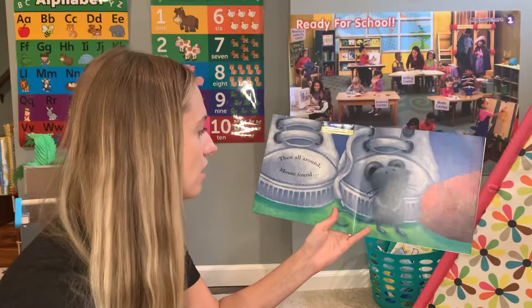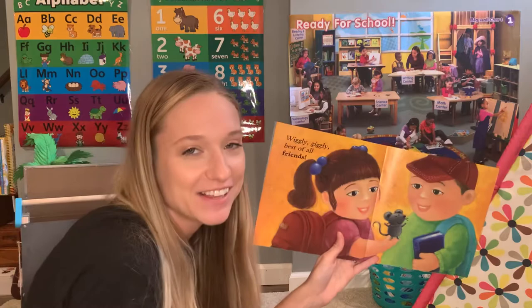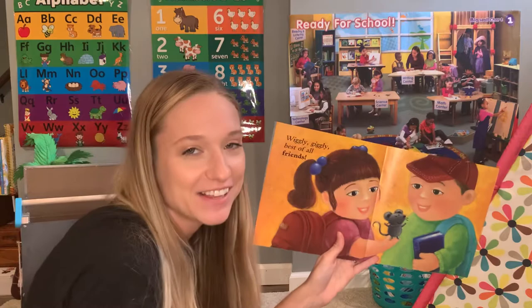Then, all around, Mouse found wiggly, giggly, best of all, friends. He made some friends at school. Welcome to school, Mouse.